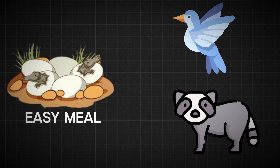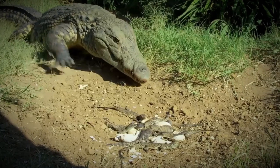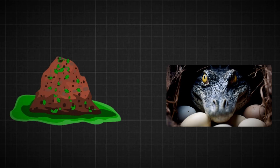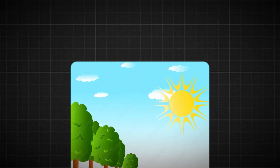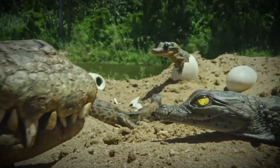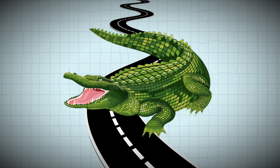Many animals see the tiny hatchlings as an easy meal — birds, fish, and even other alligators might try to eat them. But the mother alligator is always there to keep her babies safe, and her fierce determination gives them a fighting chance at survival. From building the perfect nest to guarding the eggs and helping the hatchlings, she never stops watching over them. The first few days and weeks are the most dangerous. Predators lurk around every corner, and the babies must learn to find food, avoid danger, and grow big and strong. With their mother by their side, they have a much better chance of making it through.